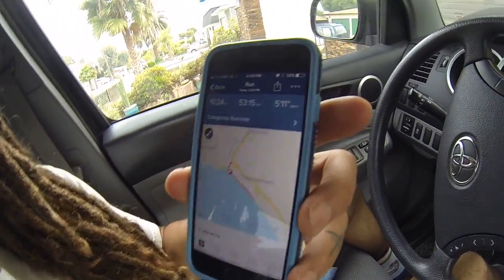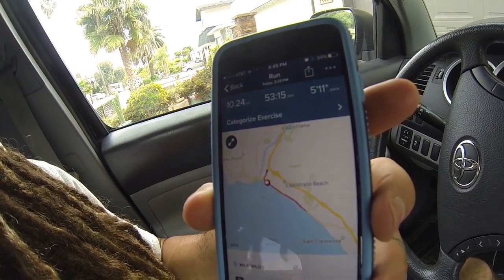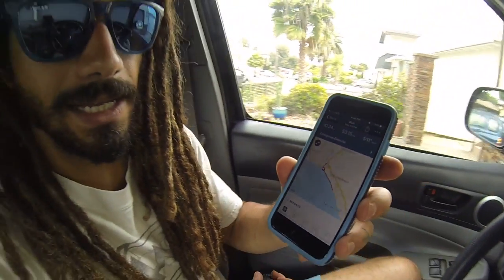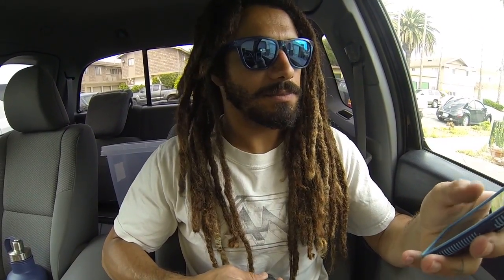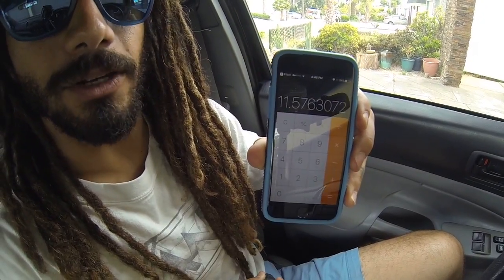Alright, so I found that, as you can see on my fitness app, it was 10.24 miles, 53 minutes, 15 seconds, so the pace was 5 minutes and 11 seconds a mile, which would add up to 11.5 miles per hour.